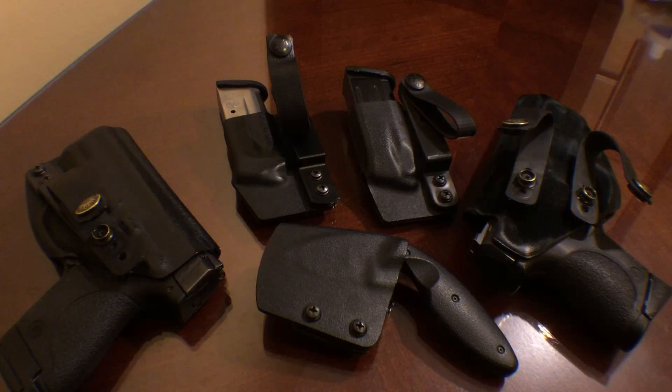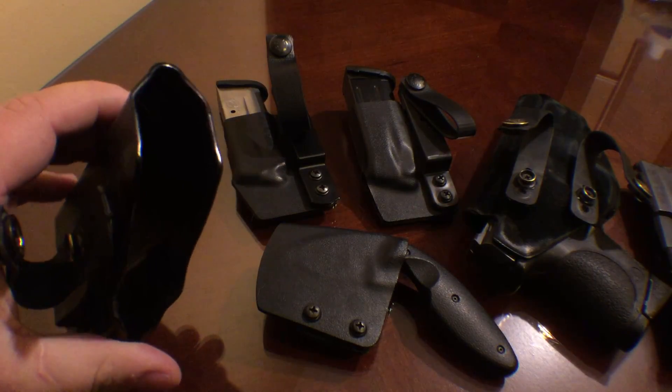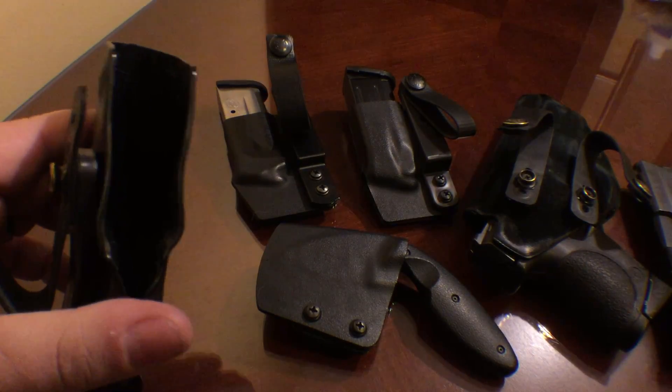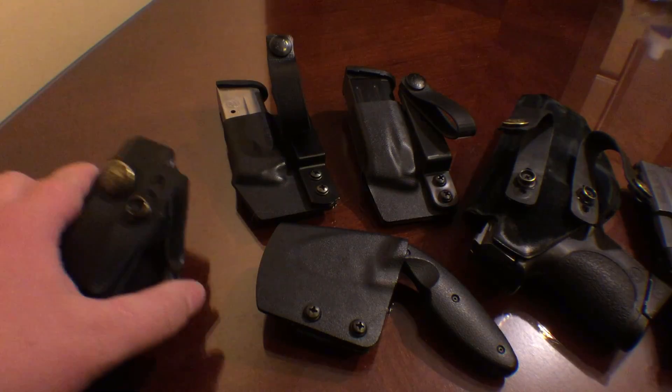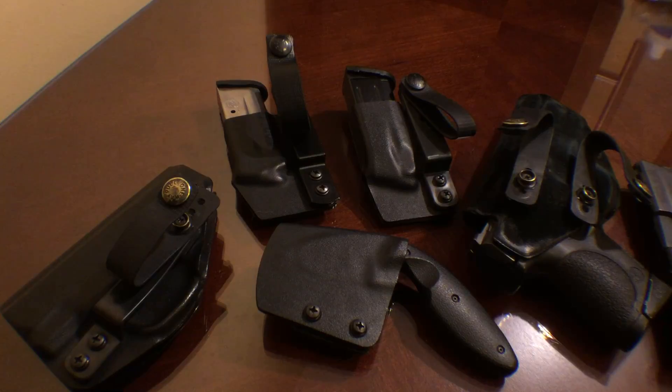All of this gear has been through multiple Tactical Response classes, so if you're worried about how well it's built or whether it's gonna hold up, you don't have to worry about that with NSR Tactical — just go ahead and buy it, you won't regret it. You can kind of see how shiny that is after me wearing it for a year or two through multiple classes. The amount of detail that Dave and those guys put into their stuff is second to none.